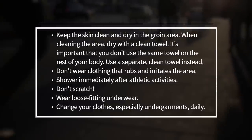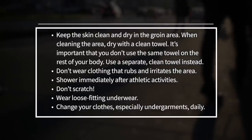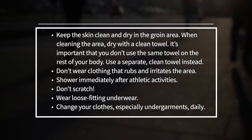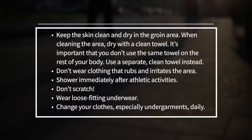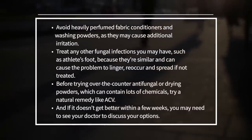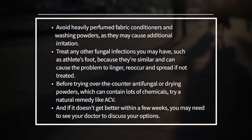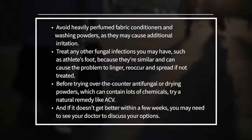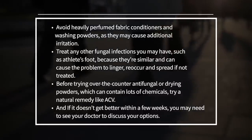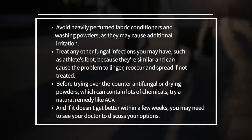Don't wear clothing that rubs and irritates the area. Shower immediately after any athletic activity. Don't scratch it. Wear loose-fitting underwear. Change your clothes, especially undergarments, daily. Avoid heavily perfumed fabric conditioners and washing powders as they may cause additional irritation. Treat any other fungal infections you may have, such as athlete's foot, because they're similar and can cause the problem to linger, reoccur, and spread if not treated.